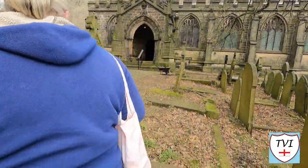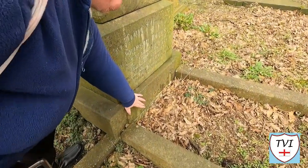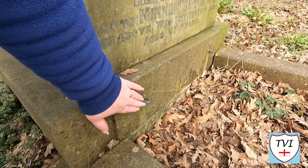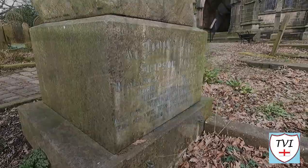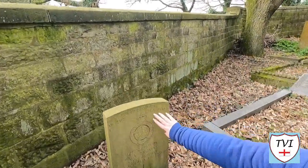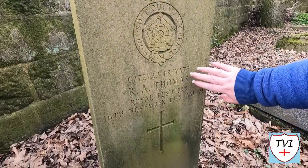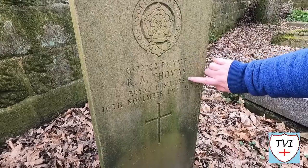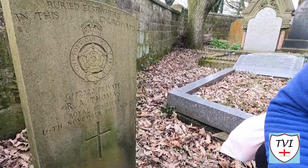I'm wondering what's missing from the loops at the bottom of the monument — what would these loops have connected? And we've got buried elsewhere in this churchyard: a Royal Fusilier, R.A. Thomas, Private in the Royal Fusiliers, 16th of November 1918, aged 21. They're buried somewhere in this churchyard; there are no remains here at this monument.